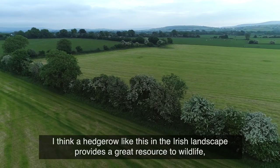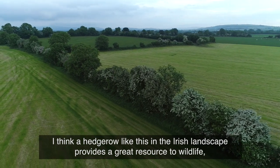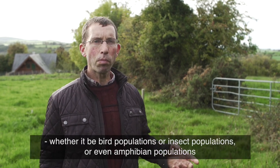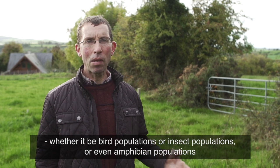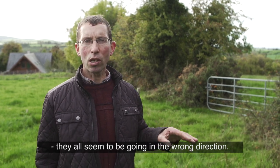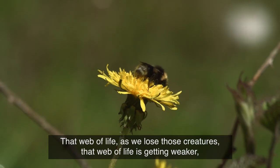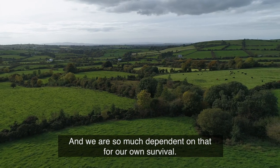A hedgerow like this on the Irish landscape provides a great resource to wildlife, especially in these times when so many organisms and creatures — whether it be bird populations, insect populations, or even amphibian populations — they're all simply going in the wrong direction. That web of life is getting weaker as we lose those creatures, and we are so much dependent on that for our own survival.